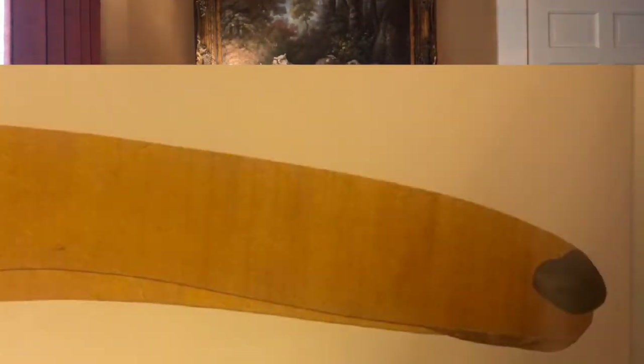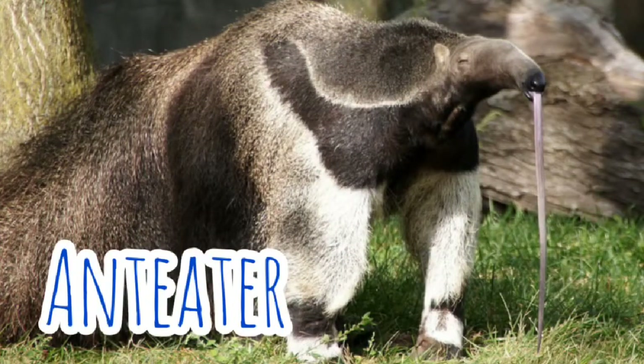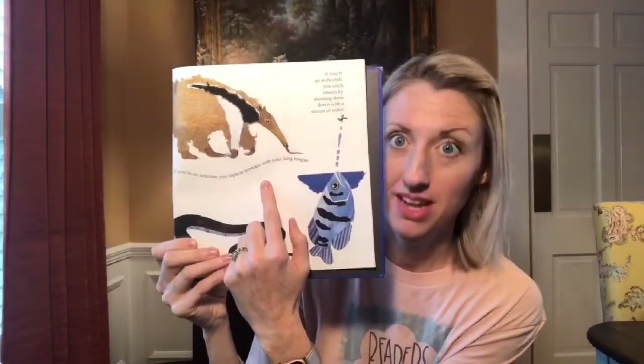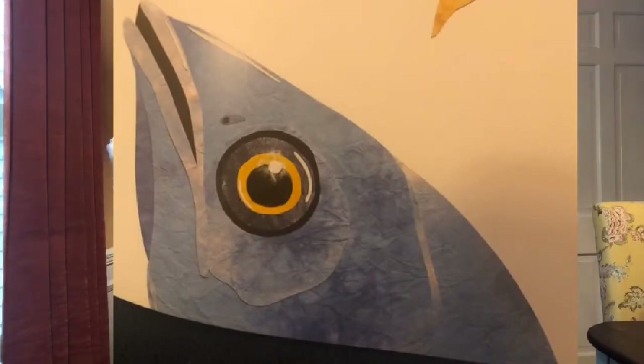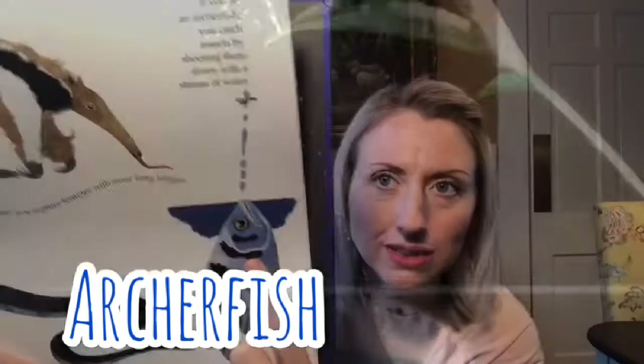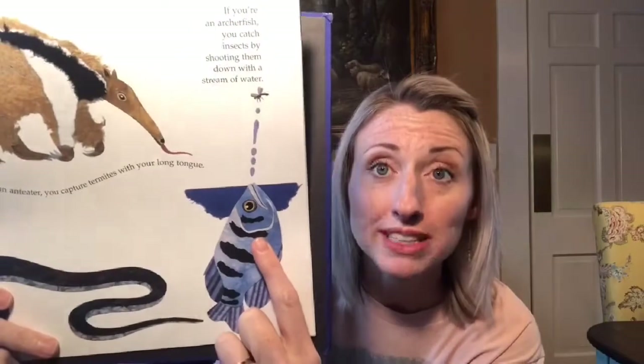This long one on here — that is an anteater. If you're an anteater, you capture termites with your long tongue. And then the last one — that fish — was an easy one too. If you're an archerfish, you catch insects by shooting them down with streams of water — how cool is that! They spit water up to get the insects and it shoots them back down so they can eat them.